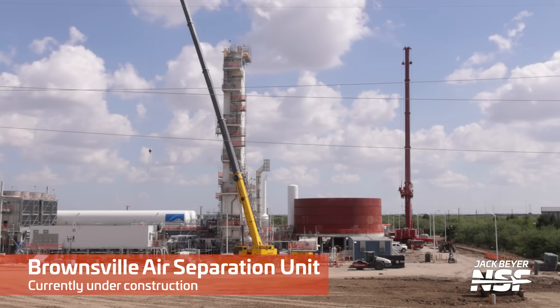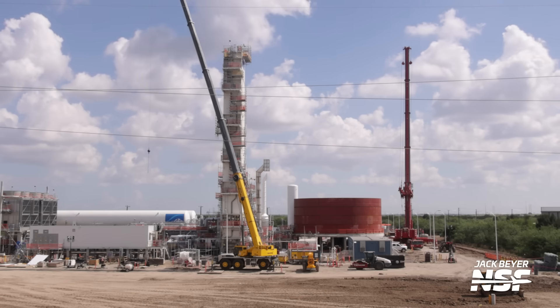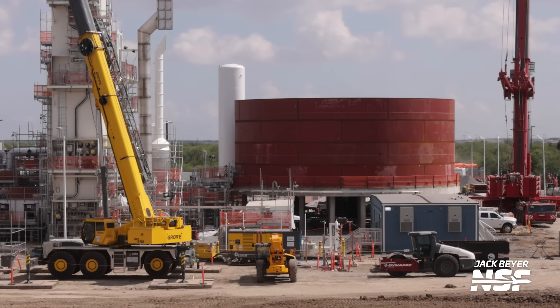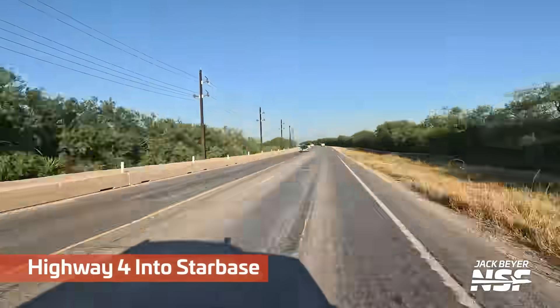It's that air separation unit — not the one at the launch site, but the other new one being built by Linde over in Brownsville. It's actually kind of on the other side of Brownsville, but we've been keeping an eye on this thing. It has been going up rapidly and will be supplying SpaceX, I do believe. Very interesting to see additional infrastructure get built in Brownsville to support Starship.